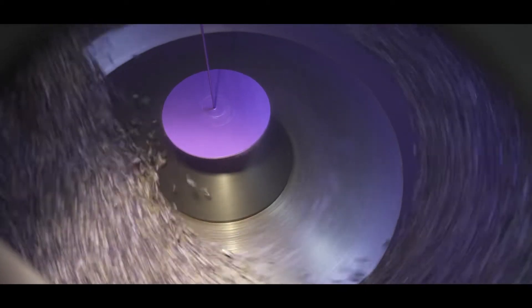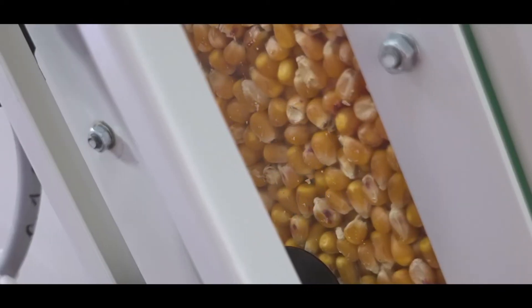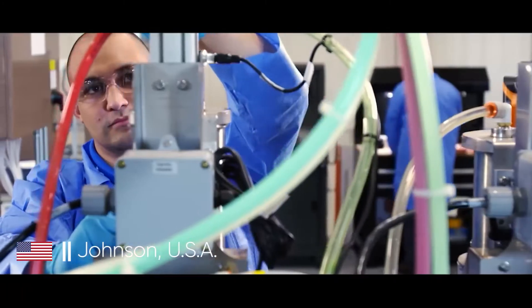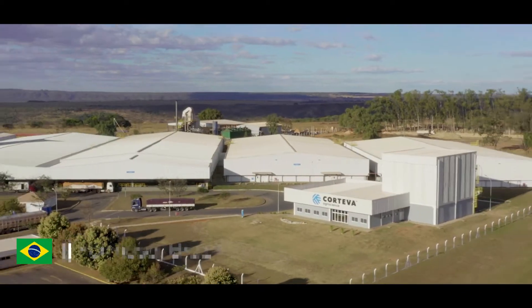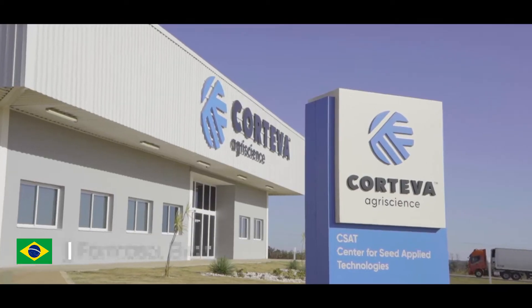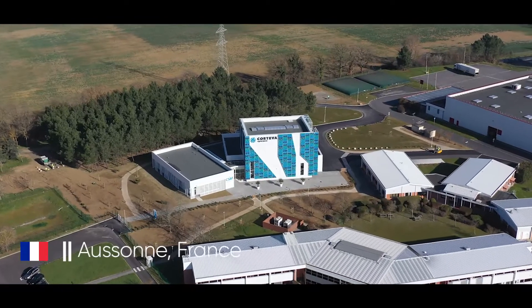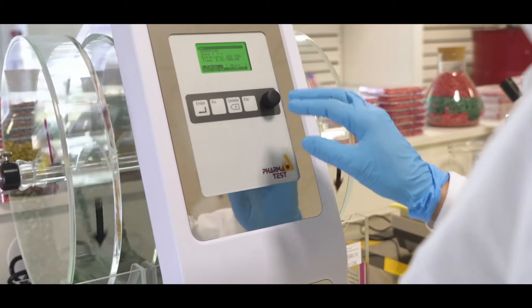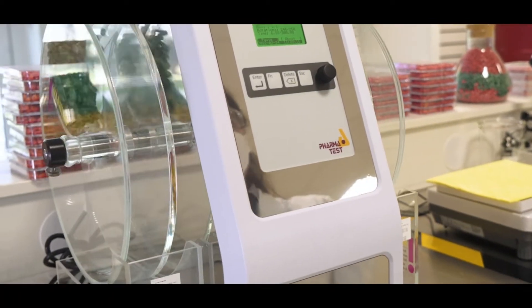CSAT is an essential tool for sustainable agriculture. The first CSAT was founded in 2015 in Johnston, USA. Later, a second CSAT was founded in Formosa, Brazil. And finally, the third one in Orsan, France, in 2022.